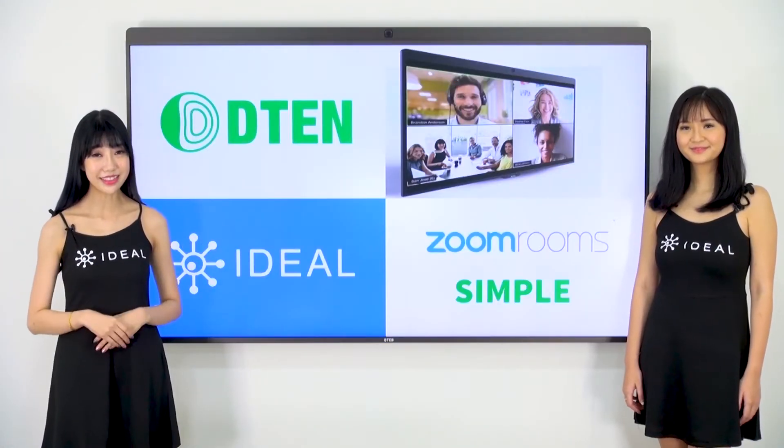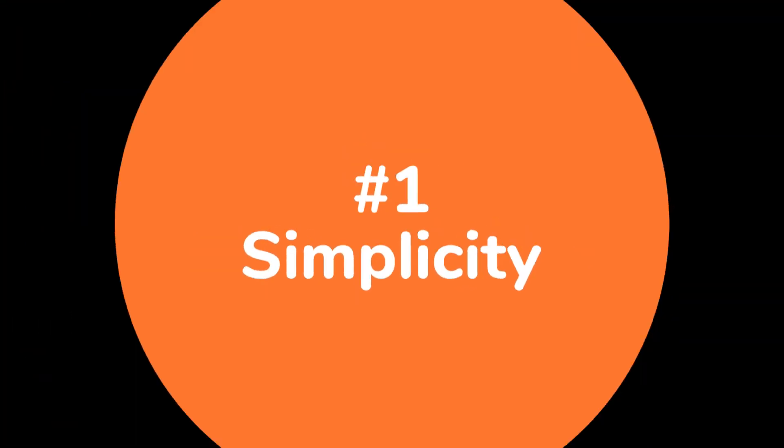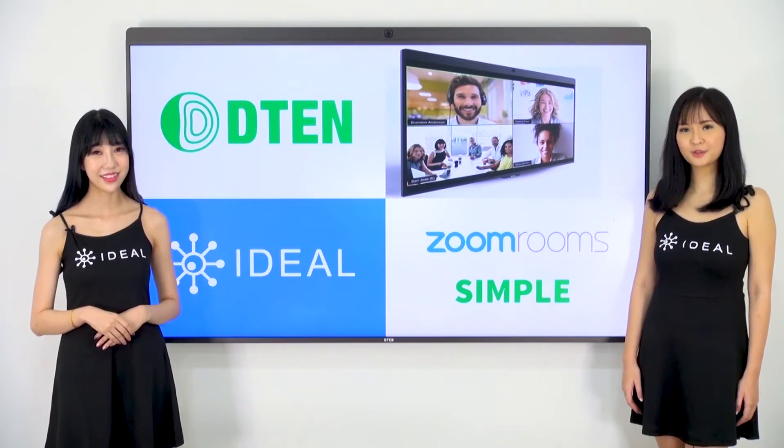These are the 10 reasons to run the D10 from Ideal Systems. It's Zoom Rooms made simple — just a single all-in-one device for Zoom Room video conferencing.